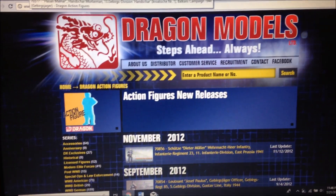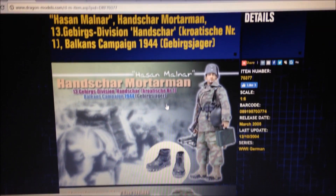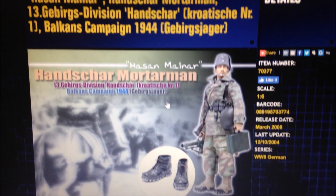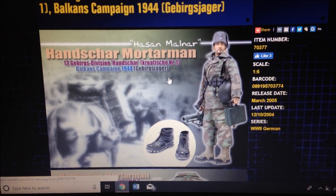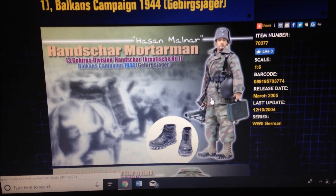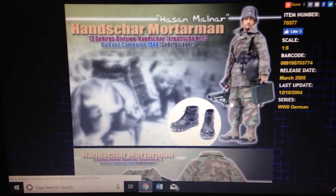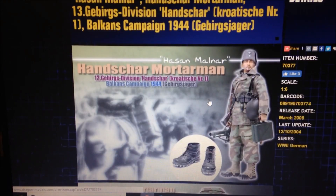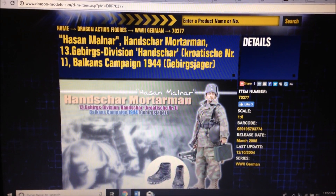First, at number 10, is Hanson Malnar — Balkans campaign 1944. I think this guy looks really unique; I've seen him pop up on eBay before. I love his uniform and the hat he's got on, really cool. Just looks like a very realistic figure, so he is at number 10.